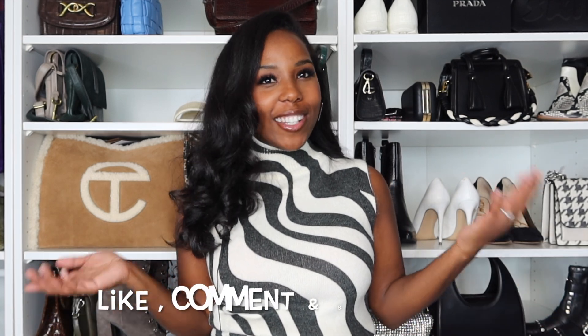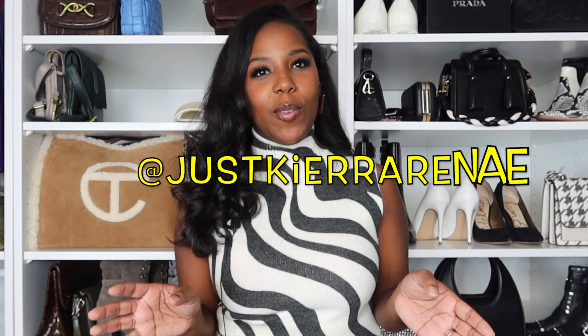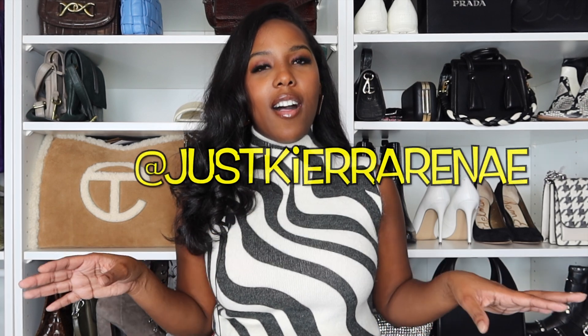Hi guys, welcome to the channel. I am Kiera — if you are new here, welcome! Make sure you click that like and subscribe button, as your girl would love to have you here as part of the family. Leave me a comment, and follow me over on Instagram, TikTok, Facebook — all of the things. My handle is just Kiera Renee on all platforms, including here on YouTube.